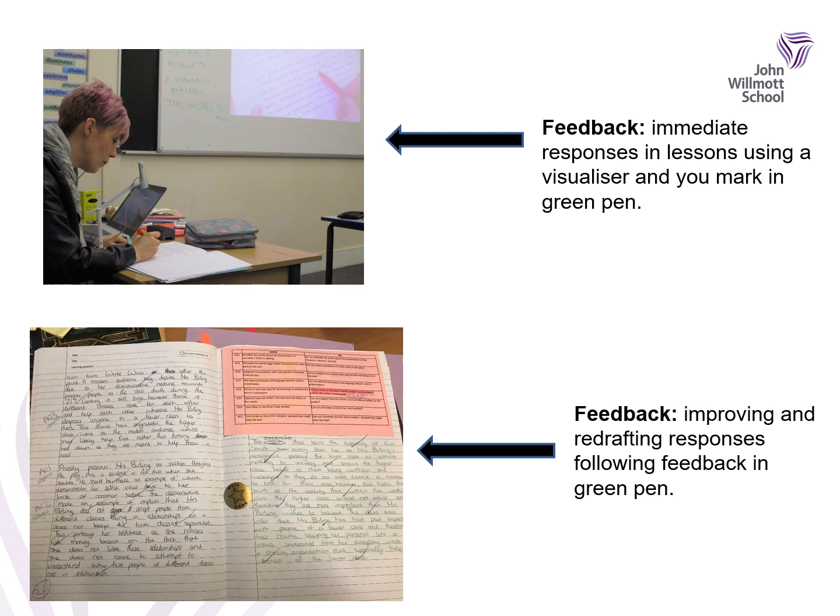We think at John Wilmot that feedback is so important because it will help you to develop your knowledge and be successful. This is why you need a green pen in your pencil case — because in a lot of our lessons we're going to ask you to have your green pen out ready to assess your work and make improvements.